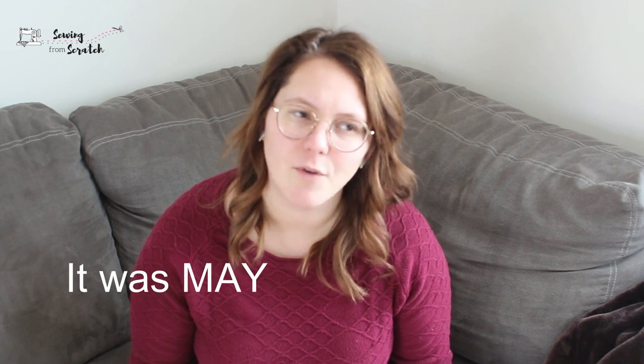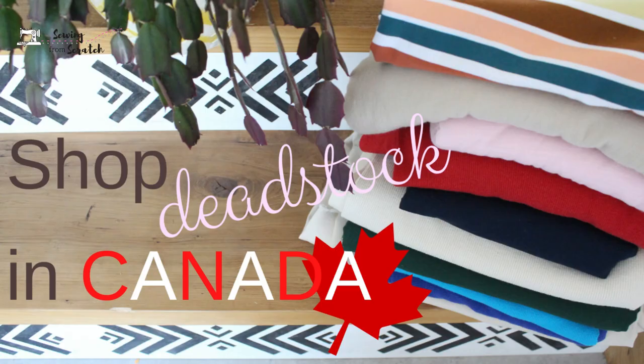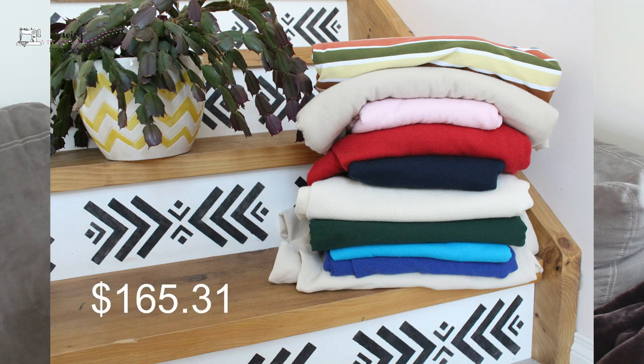That being said, it was kind of my goal in 2021 not to buy fabrics or to only buy secondhand fabrics. I purchased fabric five times in the whole year from online shops. I didn't keep track of thrifting but I'm sure I must have thrifted, and we'll talk about that after. Of those five, three were brand new. I think the first time I purchased fabric was in the summer or fall when I purchased from Fab Cycle — I do have a video on that — and my total there was $165.31 Canadian.